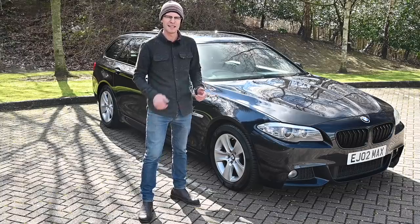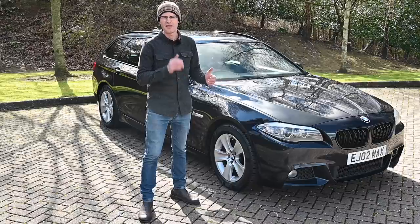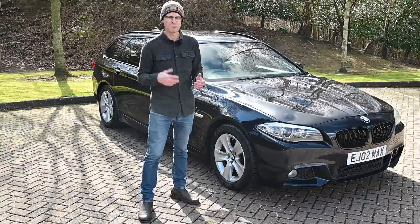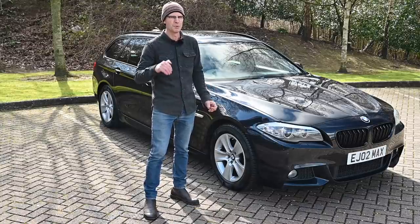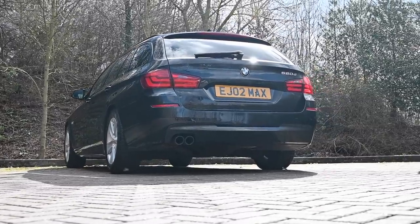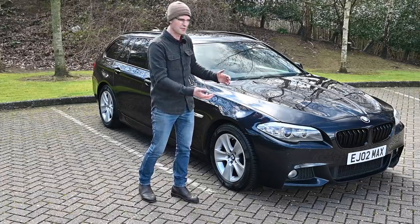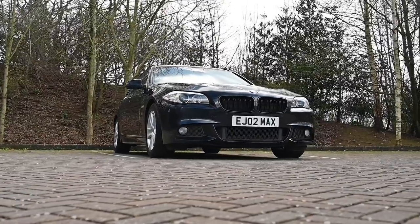The F10 saloon and F11 estate ran from 2010 to 2017. This is the fifth generation of the 5 Series. The first three generations had been the epitome of style, design and quality. Generation 4 — the E60 and E61 — let the side down in several areas. Chris Bangle's flame mesh design was love-it-or-loathe-it, and it was regarded by many as the least reliable BMW ever made. However, with the F10 Series they've gone back to basics, as though they skipped the E60 generation entirely. Reliability-wise, things have got better again.